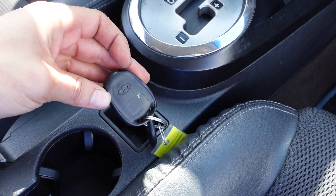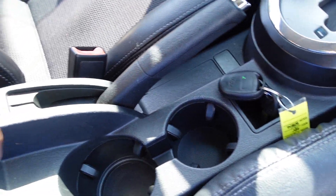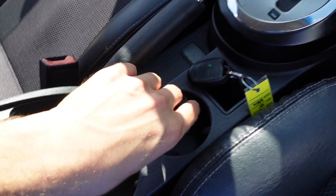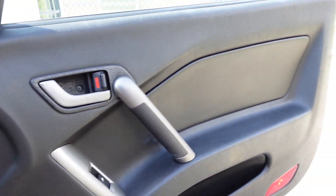Also comes with the original factory key fob — it's kind of a rare item. Center console armrest storage, dual cup holders, nice clean doors, power windows, locks, and mirrors for power options.